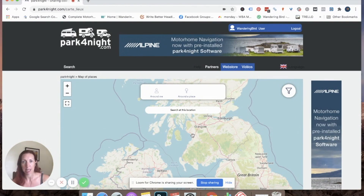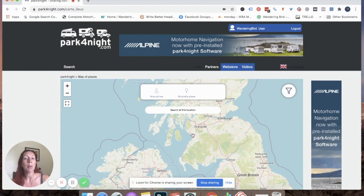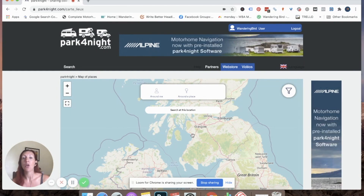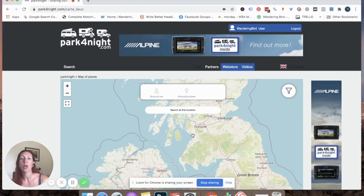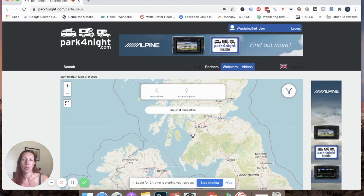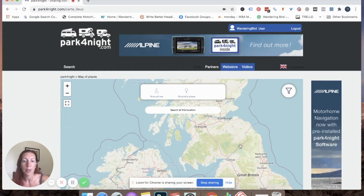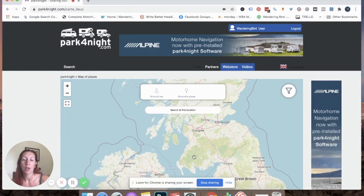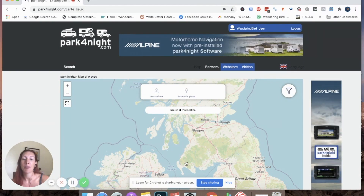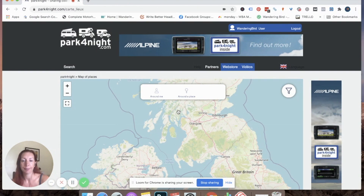We want to avoid all campsites and we want somewhere to stay that's out in the wild. That doesn't necessarily mean free — we'll quite happily pay five, sometimes even ten pounds for a night. Ideally ten pounds has some sort of services with it, but we're happy to spend five pounds for a night if it gives us somewhere safe where we know we'll be welcome, we won't be moved on in the middle of the night, and it supports the local economy. It's really important — especially in the UK — to support places that let motorhomes and campervans stay overnight.